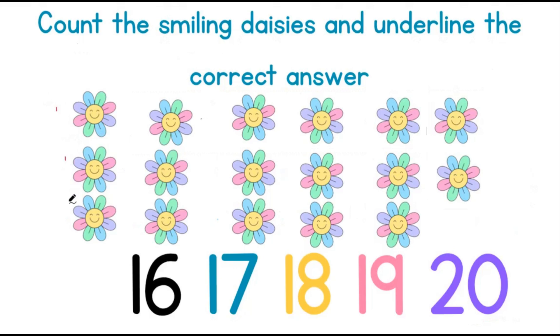1, 2, 3, 4, 5, 6, 7, 8, 9, 10, 11, 12, 13, 14, 15, 16, 17. There are 17 smiling daisies.